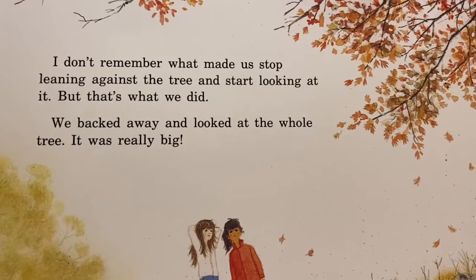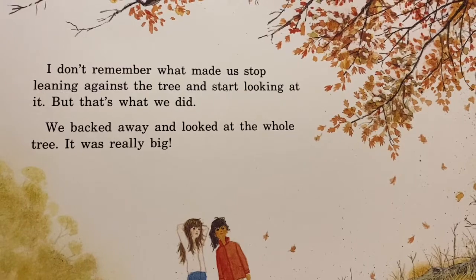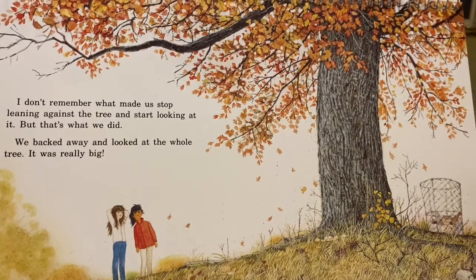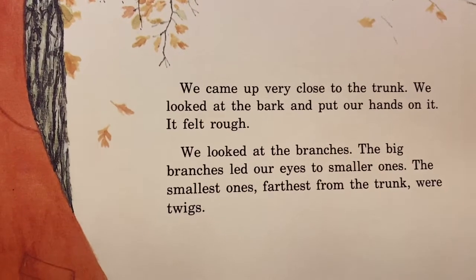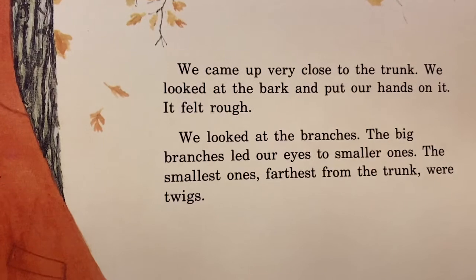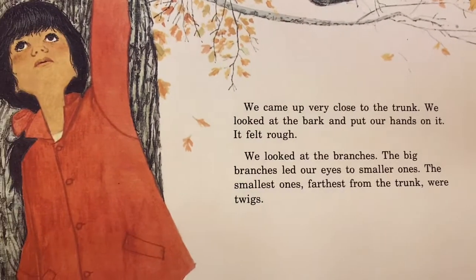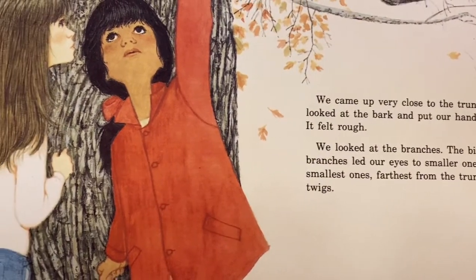I don't remember what made us stop leaning against the tree and start looking at it, but that's what we did. We backed away and looked at the whole tree. It was really big. We came up very close to the trunk. We looked at the bark and put our hands on it. It felt rough. We looked at the branches. The big branches led our eyes to smaller ones. The smallest ones, farthest from the trunk, were twigs.